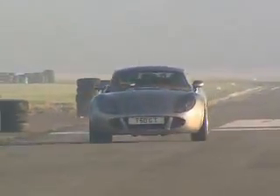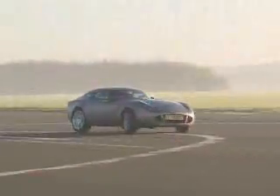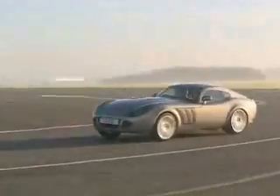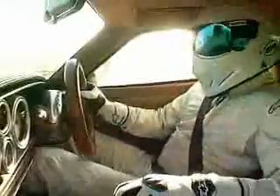Hammerhead is next, locking up under braking again. Stig did say this car really needs better brake balance, and you can see it here. At least that very loose back end kills any chance of understeer. Very nice.